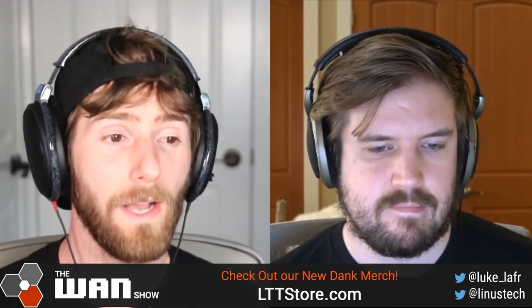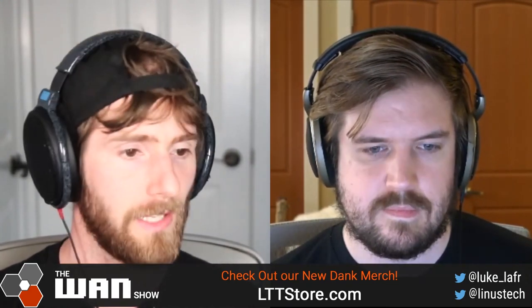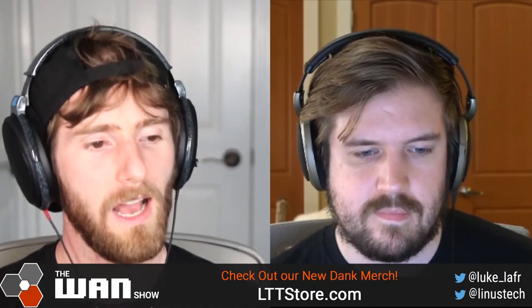Galaxy Buds Live come in Mystic Bronze, Mystic Black, and Mystic White. The buds and case are made out of recycled materials — I want to check those out, that sounds pretty cool. They came out August 6th, so I'll get them on the Canada schedule and let you guys know.